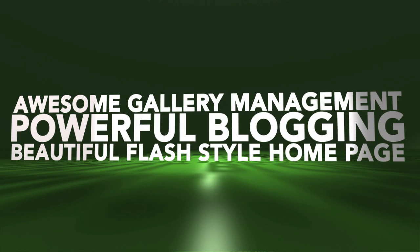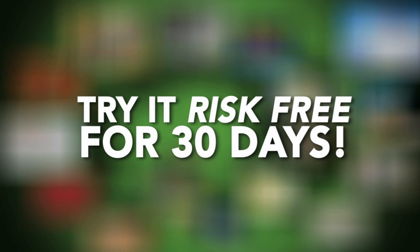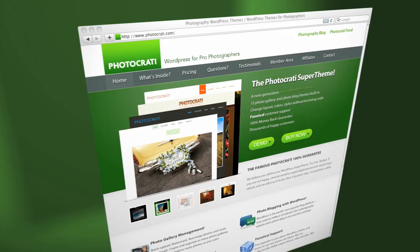We're so confident that you'll love the PhotoCrati Super Theme that we offer our famous 100% PhotoCrati guarantee. Try our super theme for 30 days. If you're not thrilled, just send us an email and we'll refund your purchase in less than 5 business days. No questions asked. It's that easy. And that means you have nothing to lose, so go ahead and give it a try.